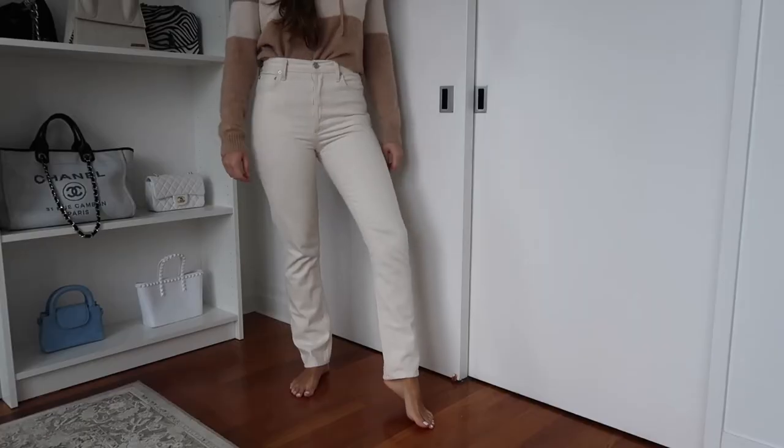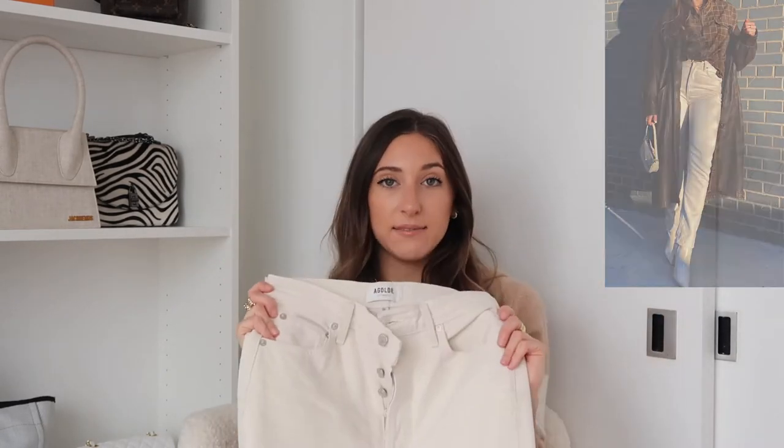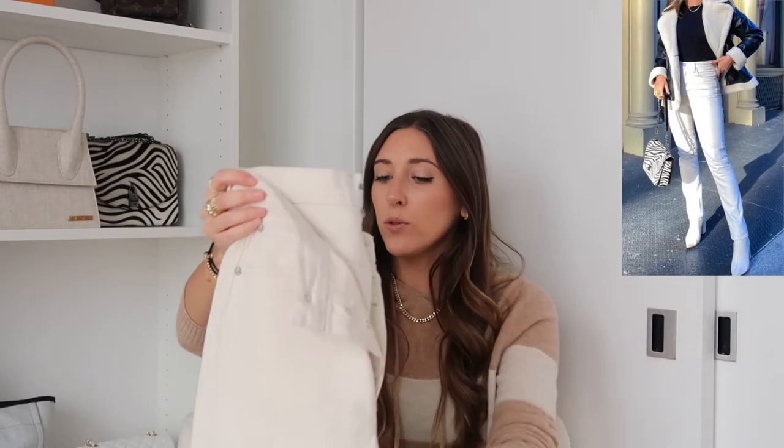Last but not least, probably my favorite denim brand: A Goldie. These jeans are expensive but so worth it. I was on the hunt for cream jeans forever — tried Zara, tried everywhere, ordered from so many retailers — and then I found these at $178. They are the best fitting jeans I have in this color. I've only had them about three months but I've worn them so much I can vouch for the quality, fit, and style. Very simple, no rips, classic button-up details, size 26.